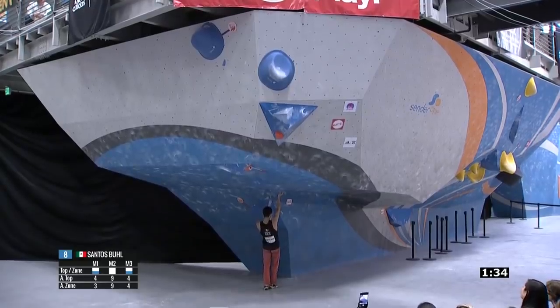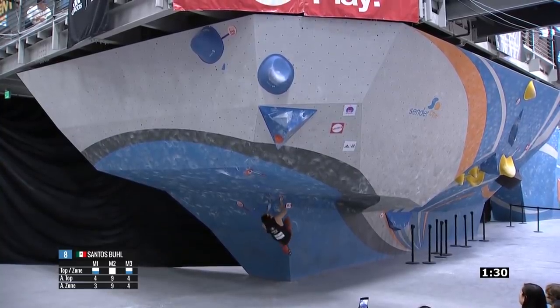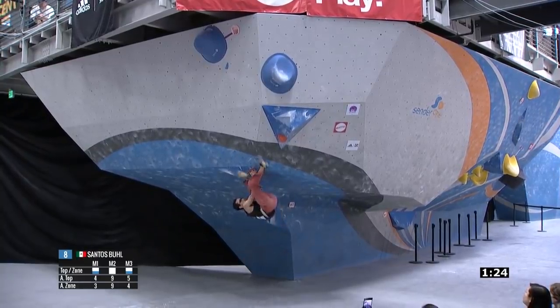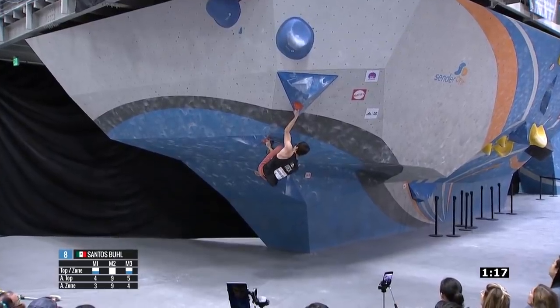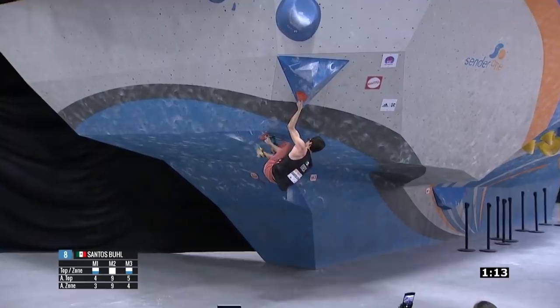During the Pan-American Championship of 2020 in February, boulder problem number three during the finals of the combined competition featured a unique sequence: the figure four. This was achieved by having pockets facing a specific way that forced climbers to figure four over their right arm to cross upwards with their left to the next pocket.